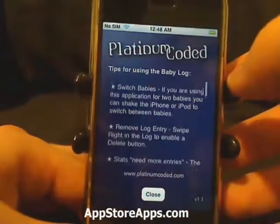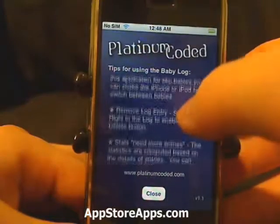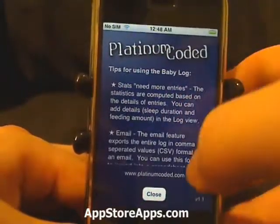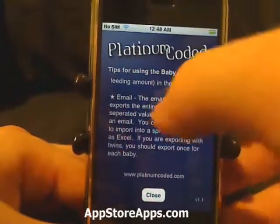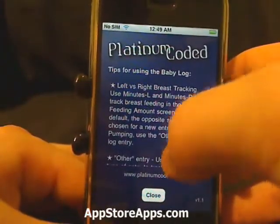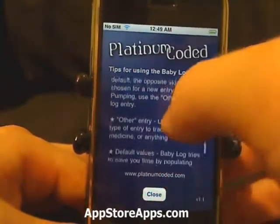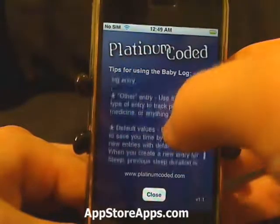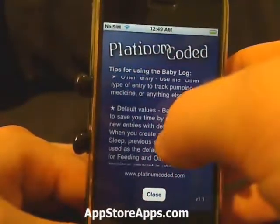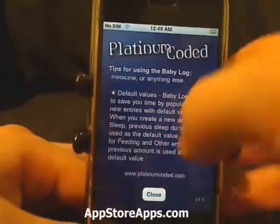Here we have some tips covering switching days, removing a log entry, the stats, email, and what format it's in. We can also track left and right breast on feeding, and set other default values.